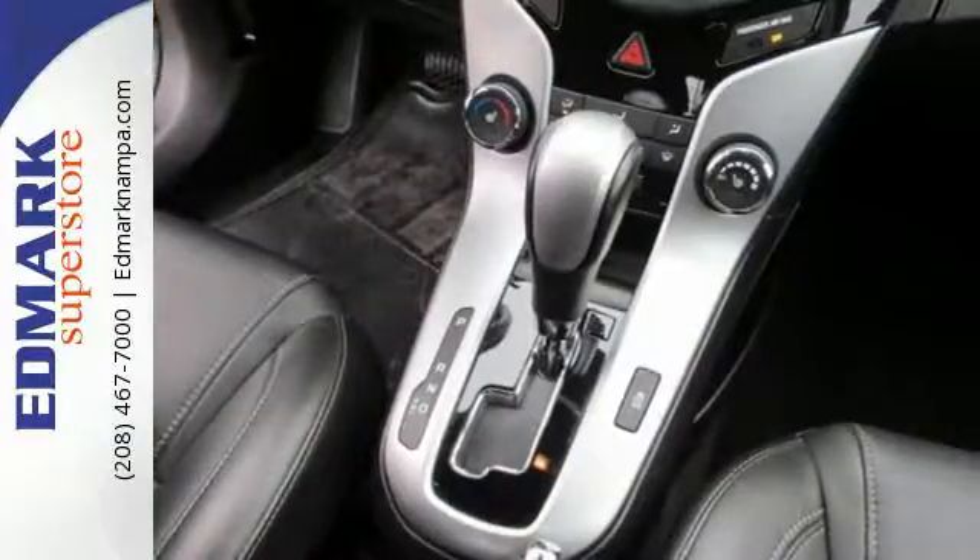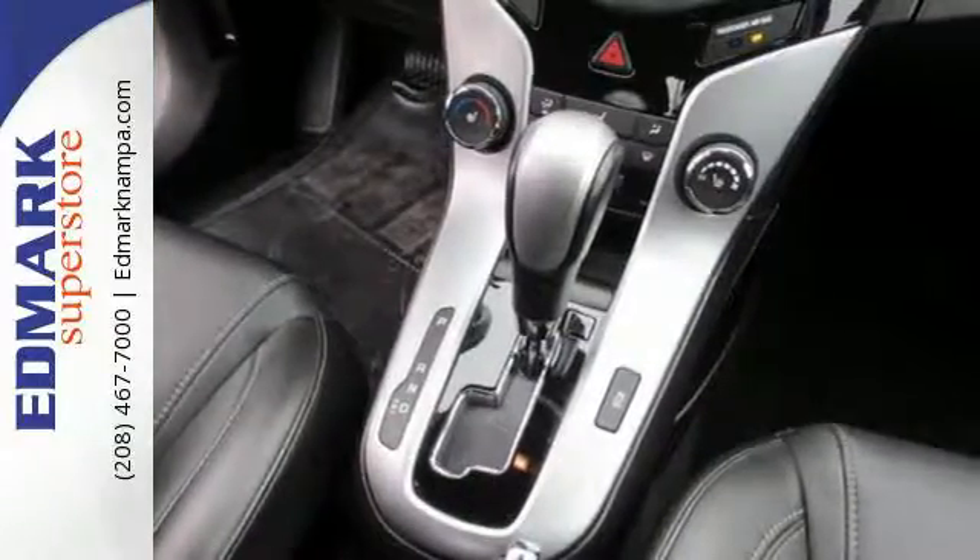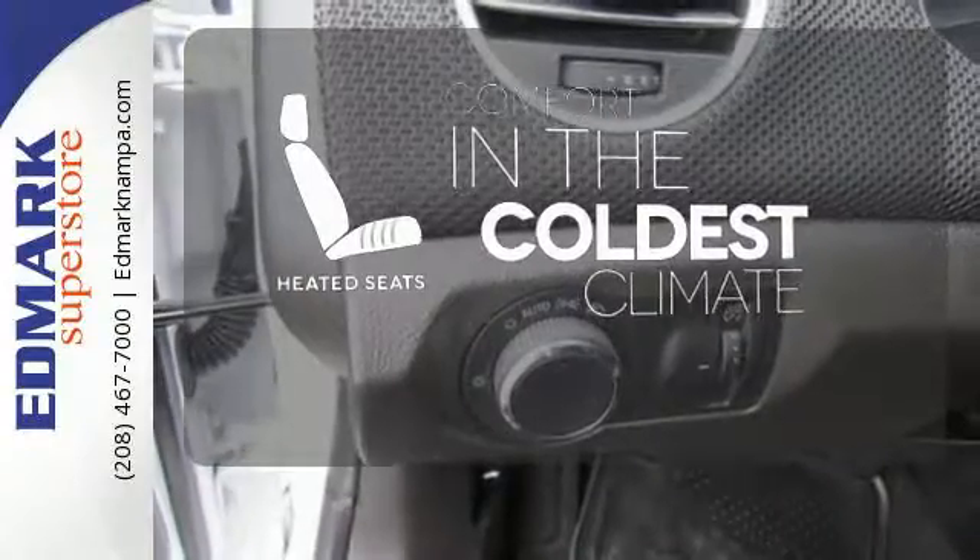Feel safe and secure with anti-lock brakes and multiple airbags. The heated seats keep you comfortable, no matter how cold it is.